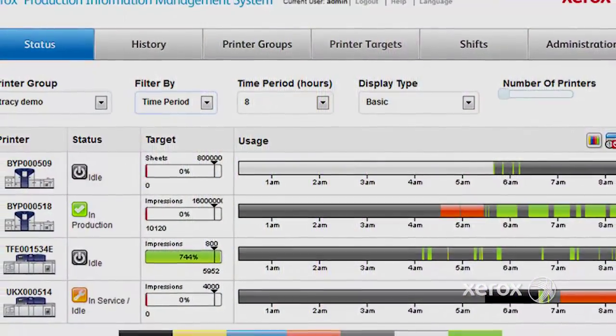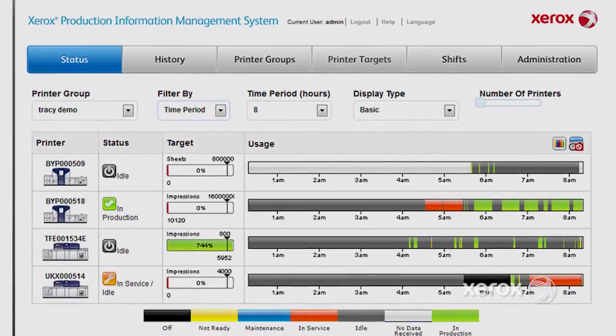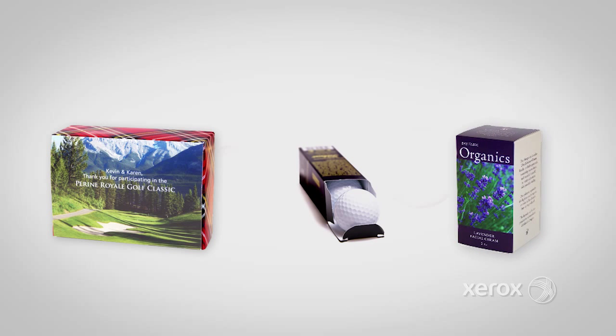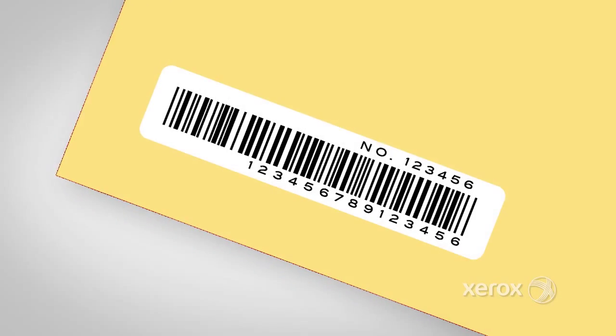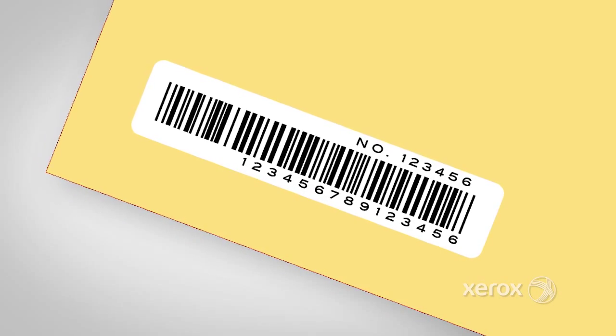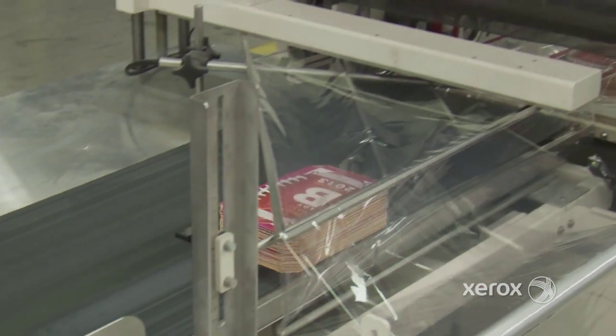Get real-time status and productivity tracking using the production information management system. With additional programming, setup can be switched for other inline or nearline processes, including applications that could require lamination, die cutting, folding, assembling, or gluing. Robots can also be used to apply labels or RFID tags.